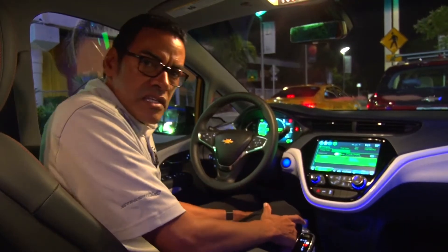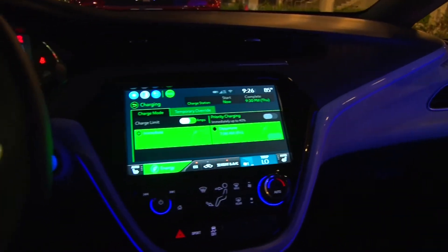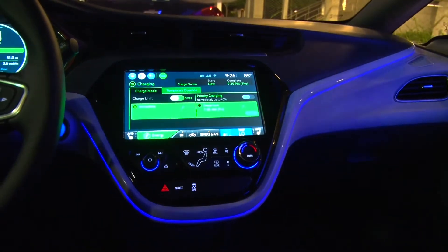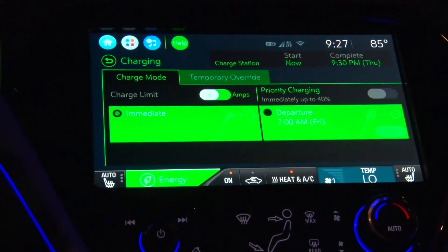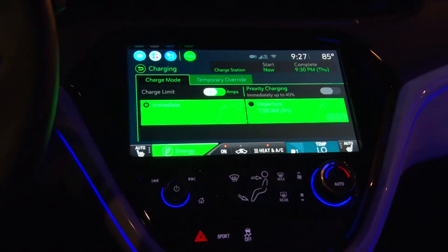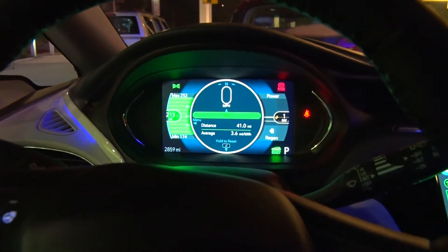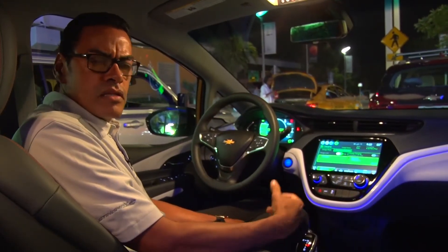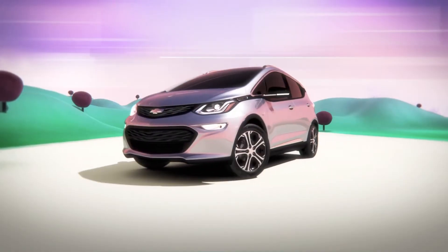The vehicle is very sophisticated. You can program exactly when you need to charge the vehicle — customers can schedule what time they want charging to start based on where they live. The vehicle will show you exactly how long it's going to take to charge, so customers can program a start time and finish time. That way, when they're ready to leave in the morning, the vehicle is already fully charged.